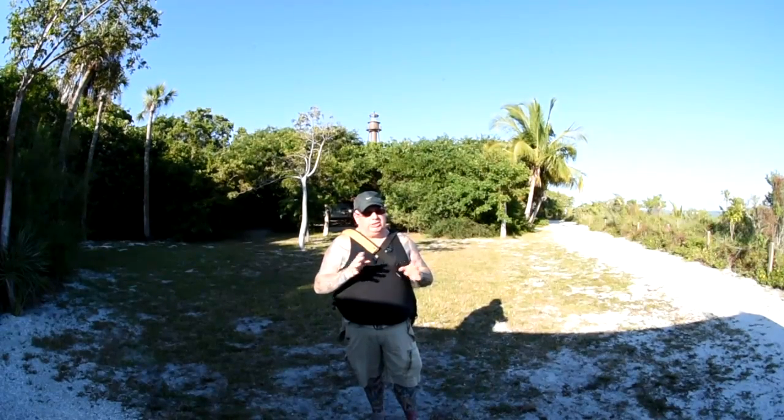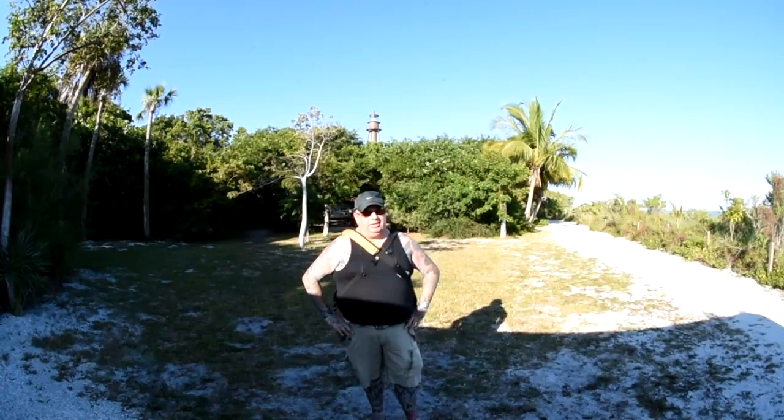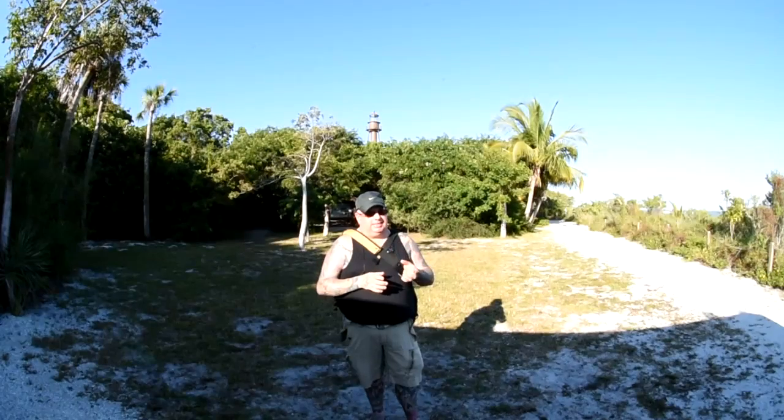By the way, there's nothing better on camera gear than salty sea air and sand. It is so excellent on camera gear. There's nothing like turning a lens and hearing that grind of sand.